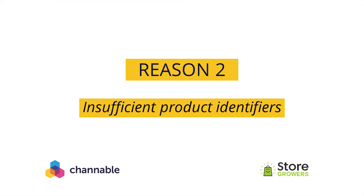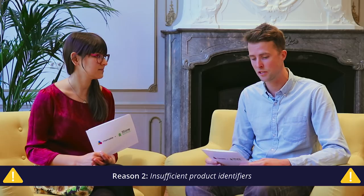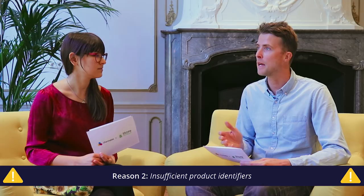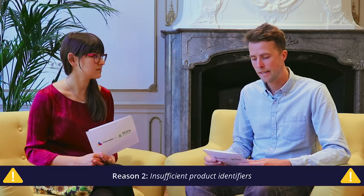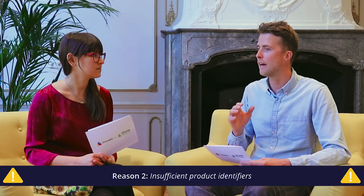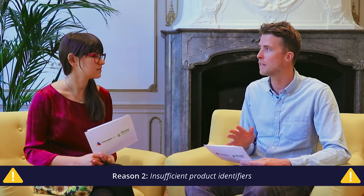Reason number two is closely related to GTINs: insufficient product identifiers. Google requires two out of three product identifiers — GTIN, MPN (manufacturer part number), and brand. Usually you provide the GTIN and brand, or the MPN and brand. This is important because Google uses this information to look through its database and find other sellers selling the exact same products. They can link it in their backend, which allows them to match your products with keywords and phrases that you aren't using on your website. So maybe your competitor is describing the product a little differently, and because you're providing these product identifiers, you're also able to show up for those search queries.